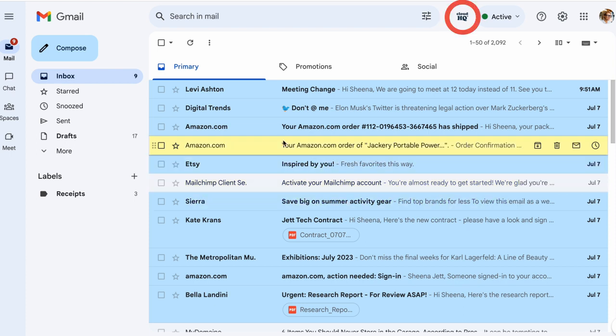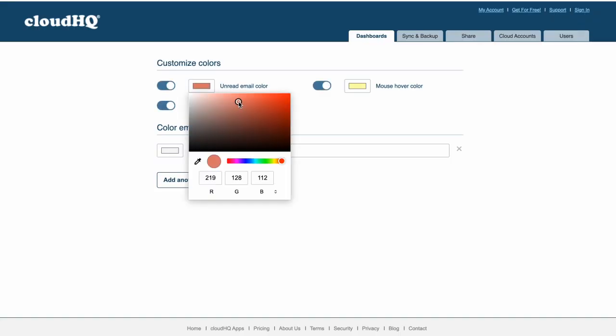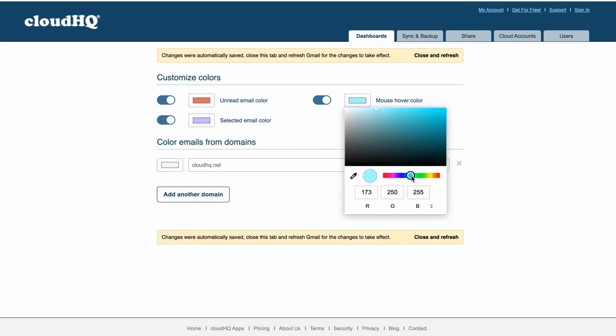Next I'll navigate to settings to show you the color customization options. Here I can customize each color for unread emails, selected emails, and mouse hover.